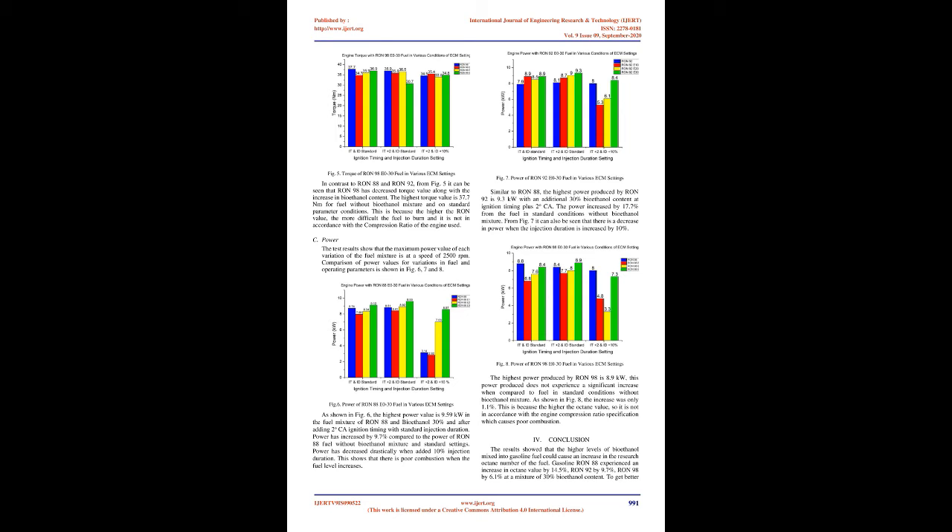For RON 92, fuel torque has the highest value in a mixture of 30% bioethanol with an additional ignition timing of 2 OCA advanced, which is 38.6 Nm. The torque value increased by 5.7% when compared to the RON 92 fuel torque under standard conditions and without the addition of bioethanol. A decrease in torque value also occurs when adding 10% to the injection duration due to a less stoichiometric mixture. In contrast to RON 88 and RON 92, RON 98 shows decreased torque value along with the increase in bioethanol content. The highest torque value for RON 98 is 37.7 Nm for fuel without bioethanol mixture and under standard parameter conditions. This is because the higher the RON value, the more difficult the fuel is to burn, and it is not in accordance with the compression ratio of the engine used.